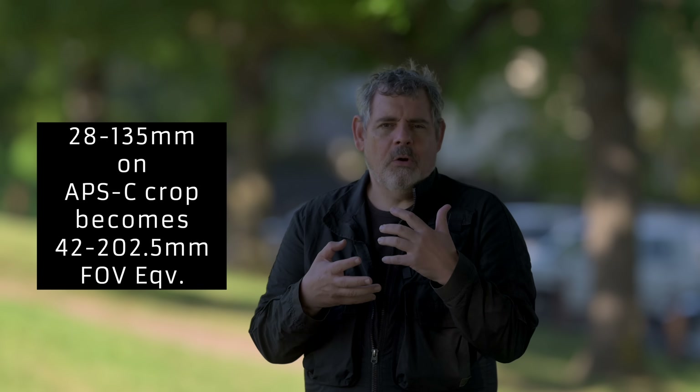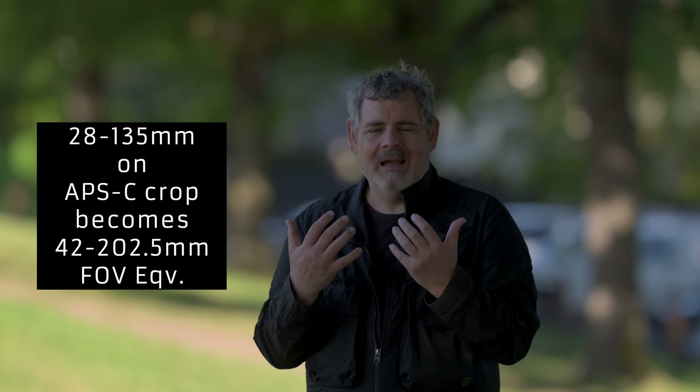On an APS-C crop, this lens becomes a 42-202mm field of view equivalent. In video, 4K is the ubiquitous standard, and almost all of Nikon's full-frame cameras offer a 4K APS-C crop. So this lens effectively goes from 28mm at the wide end all the way to 202mm equivalent in 4K — a really useful and powerful system in one package. At F4 it's not the fastest, but that keeps the size manageable for run-and-gun shooting.